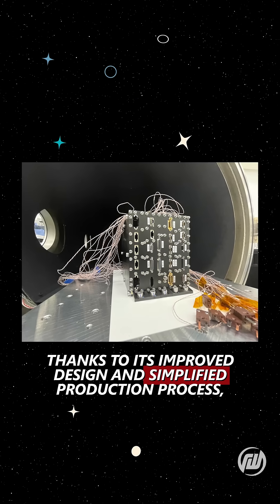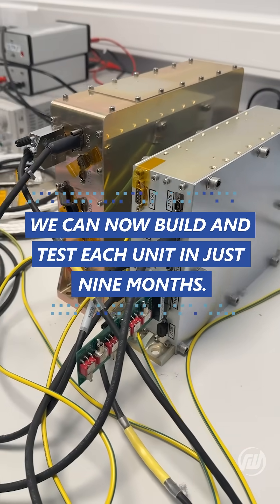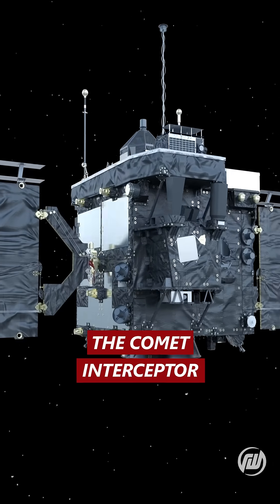Thanks to its improved design and simplified production process, we can now build and test each unit in just nine months. Production is ramping up as we prepare to deliver more units for the next mission, the Comet Interceptor.